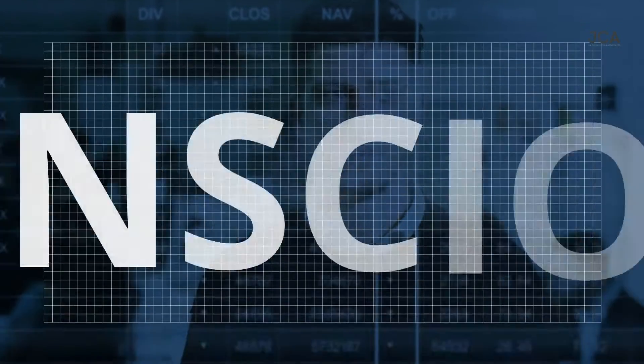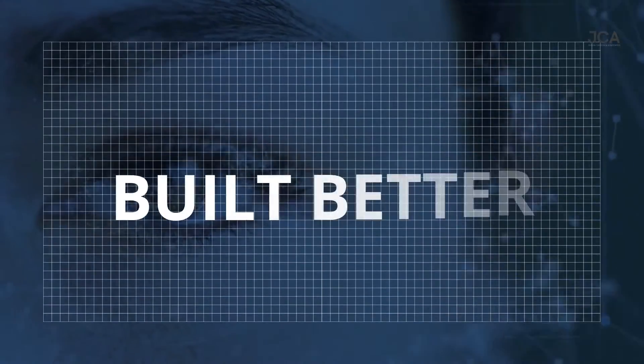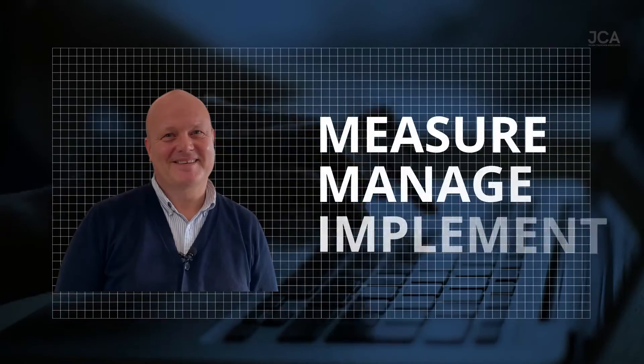In this video I want to talk to you about the required approvals you need for your restaurant. When fitting out a restaurant you'll need to obtain various approvals for the works. Your project manager or designer might help you with these.